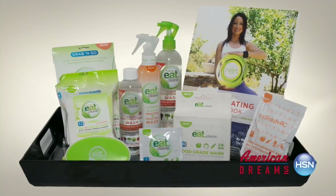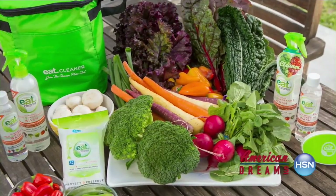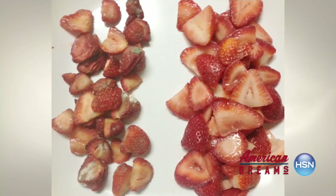Eat Cleaner is the natural and patented line of food wash and wipes to remove up to 99.9% of the pesticide residue from your fresh produce. But the real clincher here is that it helps your produce last longer.